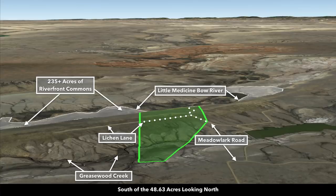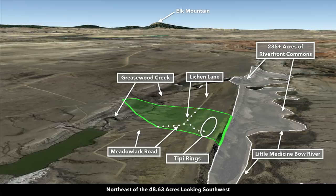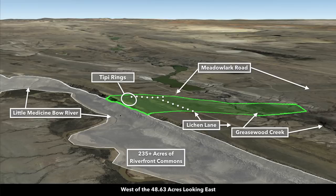These are Google Earth terrain views. Looking from south of the property looking north, you can see Greasewood Creek running through the property. Now east of the property looking west — another great view of Greasewood Creek. Here you have the 235 acres of Riverfront Commons along with the Little Medicine Bow River. Now northeast looking southwest, there are the teepee rings, and again that 235-plus acres of Riverfront Commons with road access. Now north of the property looking south, then west of the property looking east — you can see all that Riverfront Commons access and the Little Medicine Bow River.